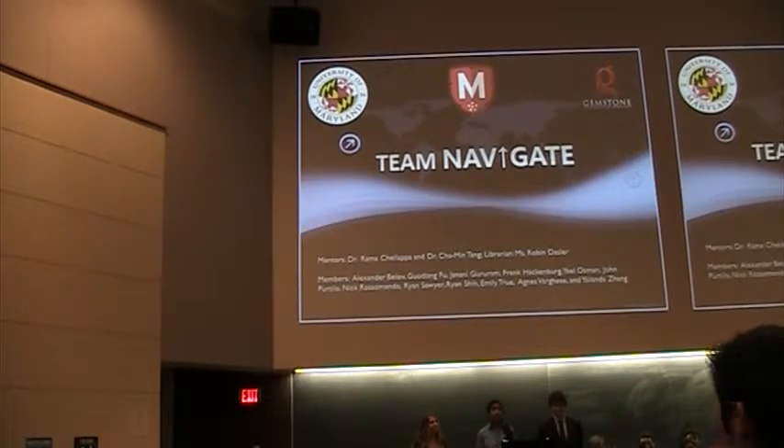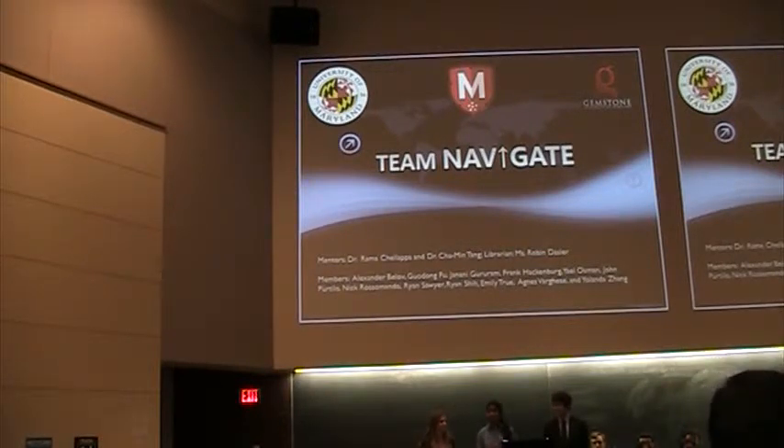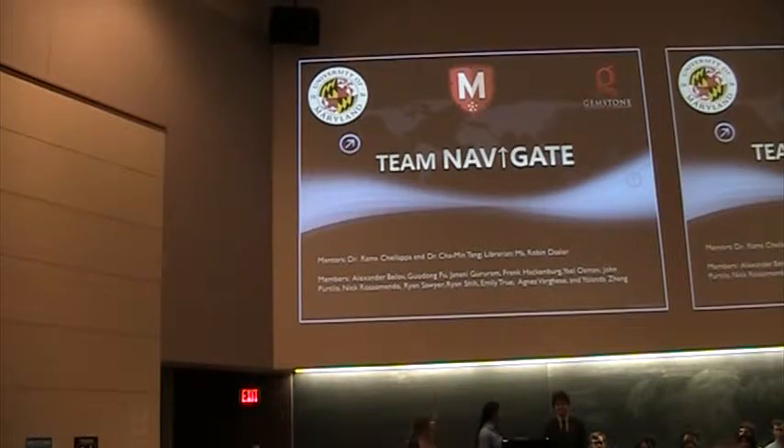We're Team Navigate, and we're trying to develop a solution to this problem. I'm Jennie, and presenting with me today are Yael and Ryan. The other members of our team are Yolanda, Emily, Agnes, Nick, John, Ryan, Udon, Alex, and Frank.